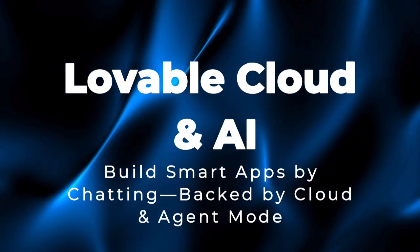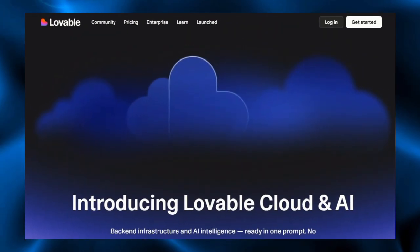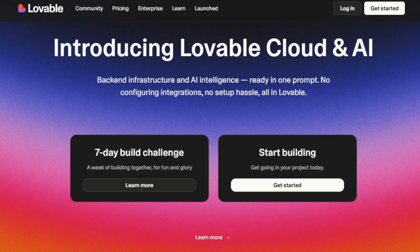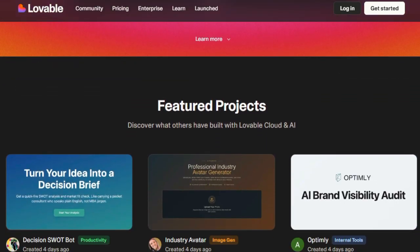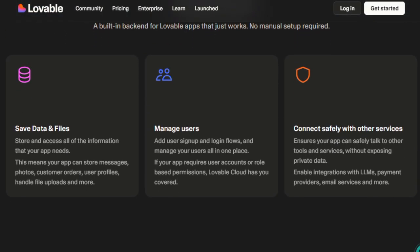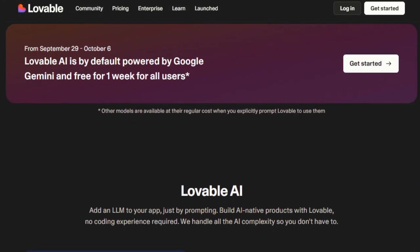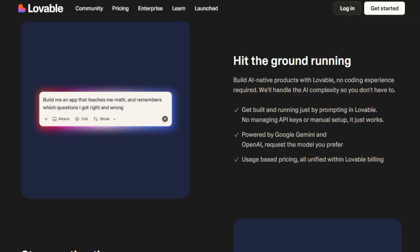Project number nine: Lovable Cloud and AI — build smart apps by chatting, backed by cloud and agent mode. Lovable brings together the power of cloud infrastructure and autonomous AI agents wrapped into one simple experience. What makes it unique is how it removes all the usual technical friction: you don't need to set up servers, manage APIs, or write boilerplate — just describe what you want, and Lovable handles the rest. The built-in backend takes care of data storage, file uploads, user management, authentication, and secure integrations. At the heart of its uniqueness is agent mode, which lets the system think, plan, and act on your request intelligently — scanning your existing project, inferring missing context, fixing errors, and adapting as it builds.